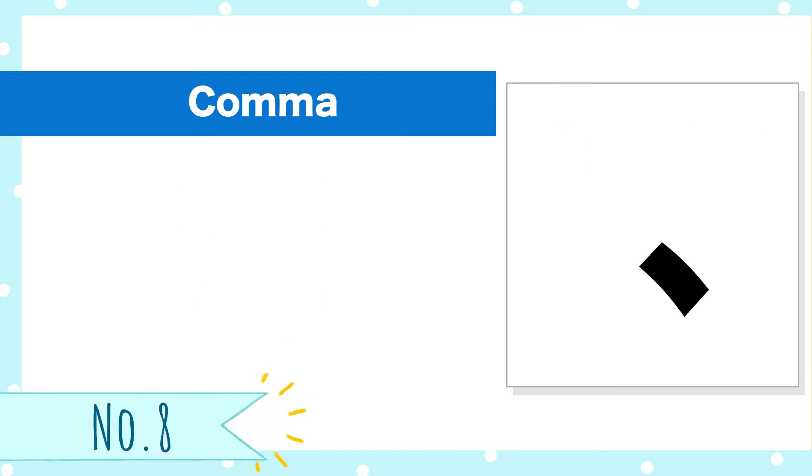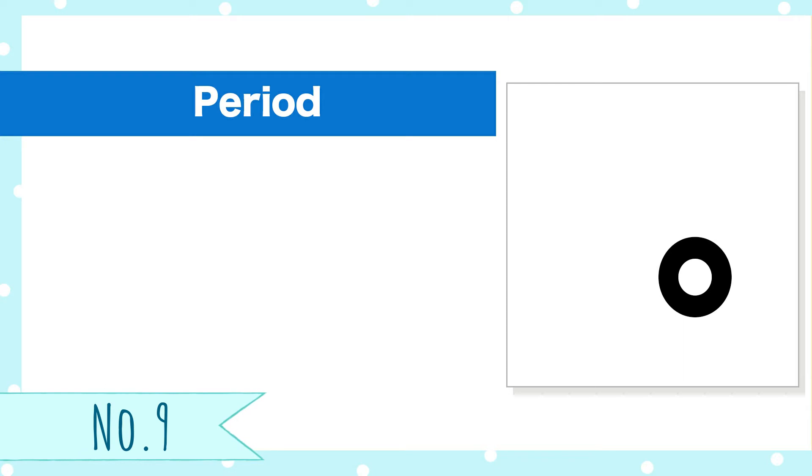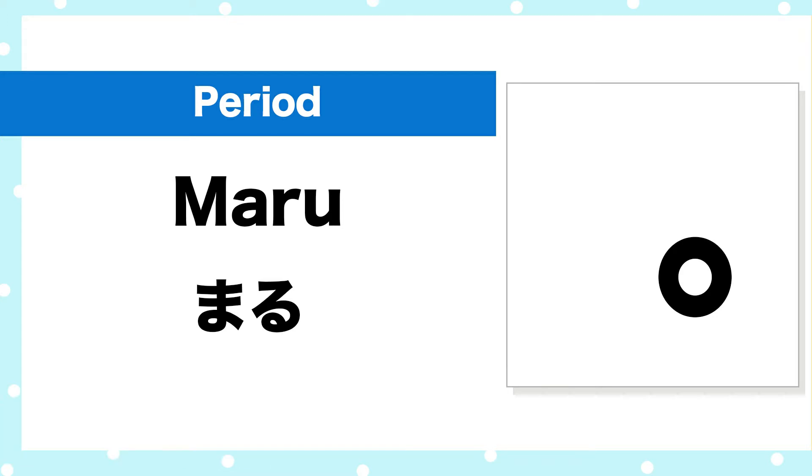Number 8, comma. Ten. Number 9, period. Maru.